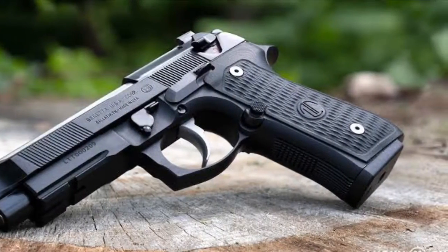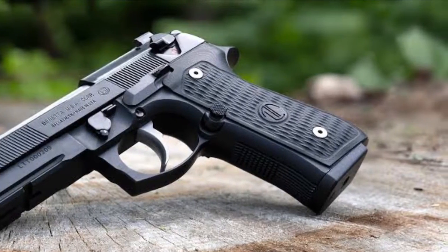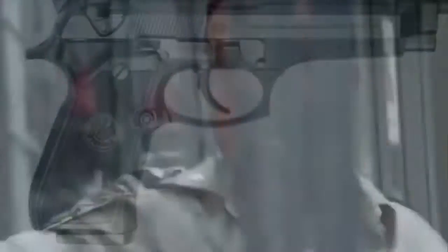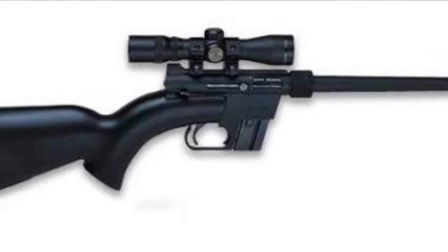Number six on this list is going to be a Beretta pistol. We're not going to pick a specific Beretta model because there are so many out there. Recently the US Army has switched from the Beretta to the SIG, but there are still far more Berettas out there than there are SIGs. It's also extremely reliable and easy to use.